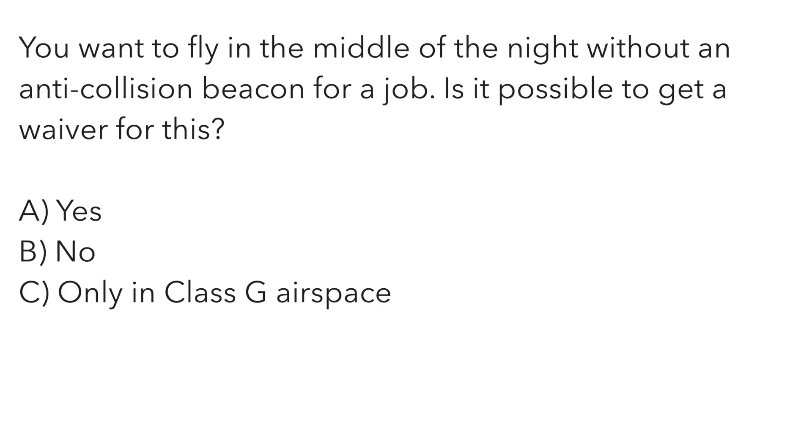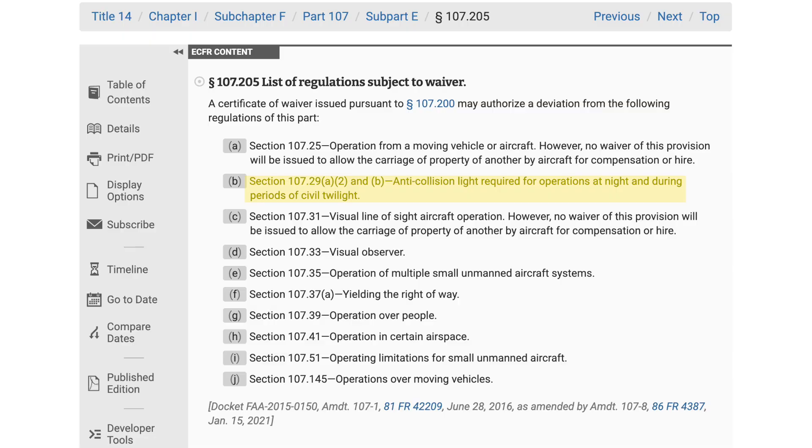You want to fly in the middle of the night without an anti-collision beacon for a specific job. Is it possible to get a waiver for this? A — yes. B — no. Or C — only in class G airspace. Flying at night without the required anti-collision beacon is on the list of things you can get an operational waiver for. You just have to show the FAA a plan demonstrating you can do it safely. The correct answer is A.